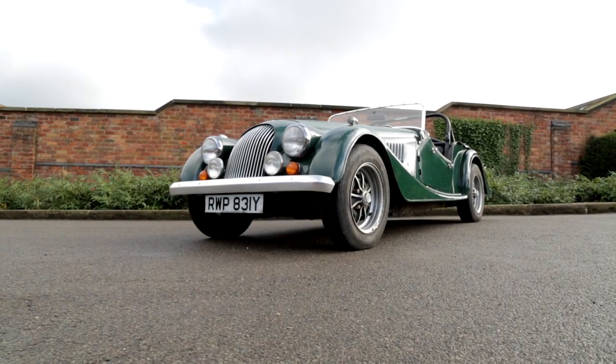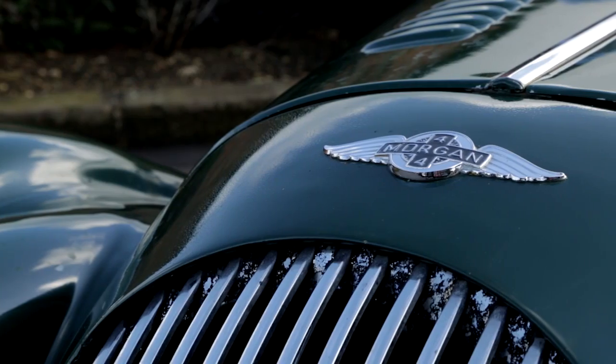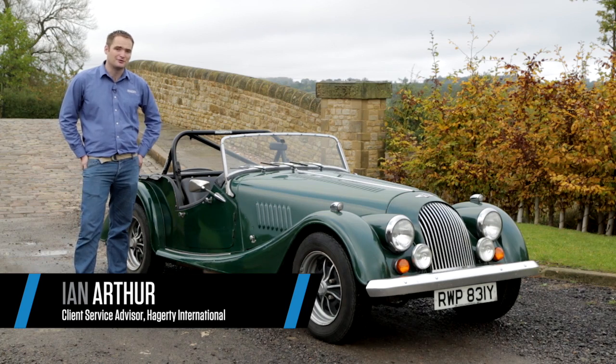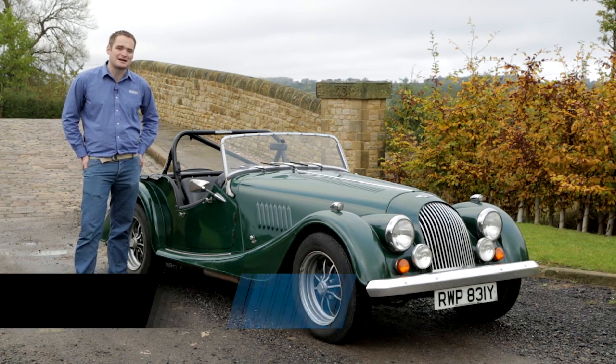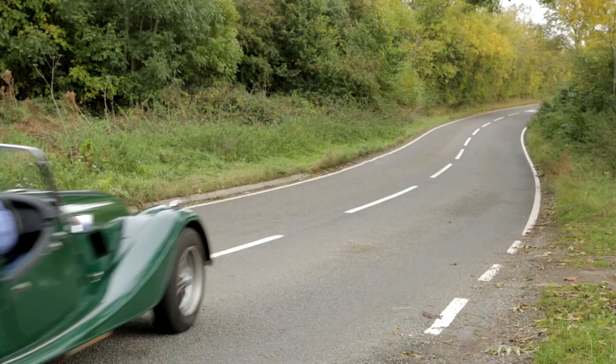Here we have the family Morgan, which is a 1982 Morgan 4/4. This Morgan was purchased by my late grandfather at the local Morgan dealer where it's still serviced today. Upon his passing it came to my dad, and upon his passing here we are today. It's very much the family Morgan.